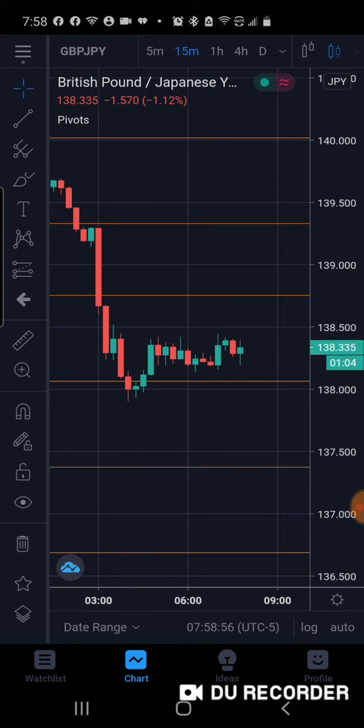As you guys see for JPY, it took a nice little dip to the downside. It went down from about 139.560, even though the market started off at 139.72. That's how it opened and it dropped all the way down to around the 138.00 area. So that's a good 70 pips it dropped.